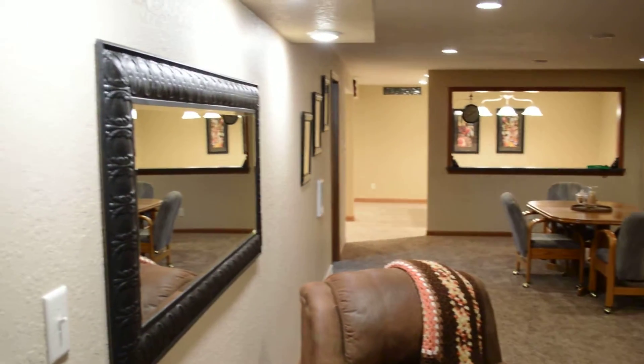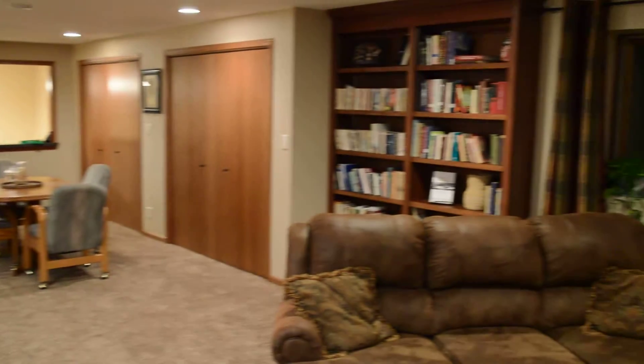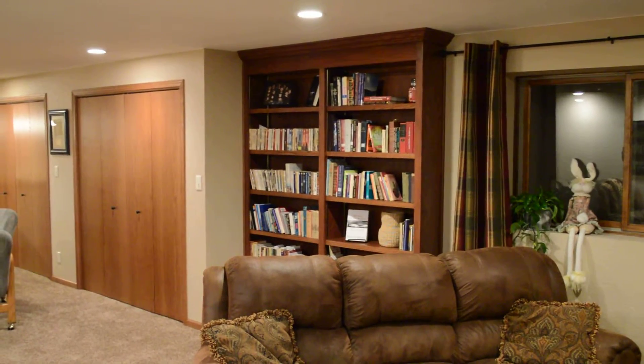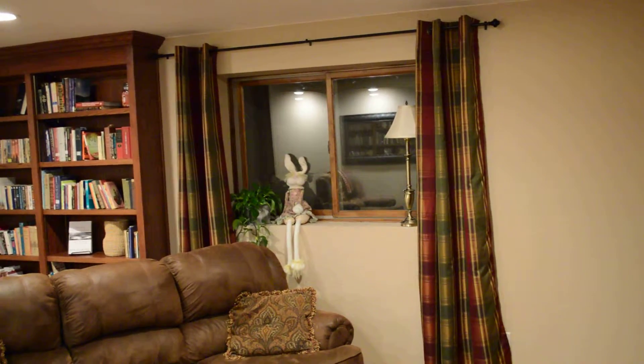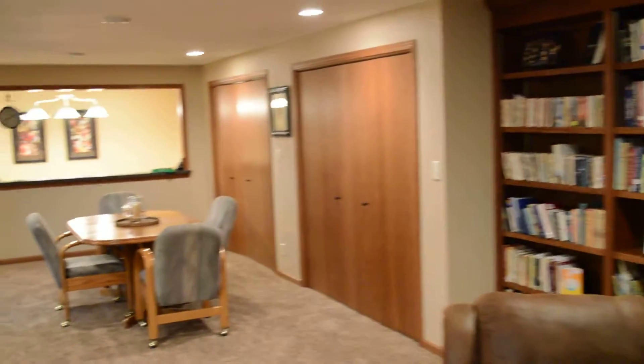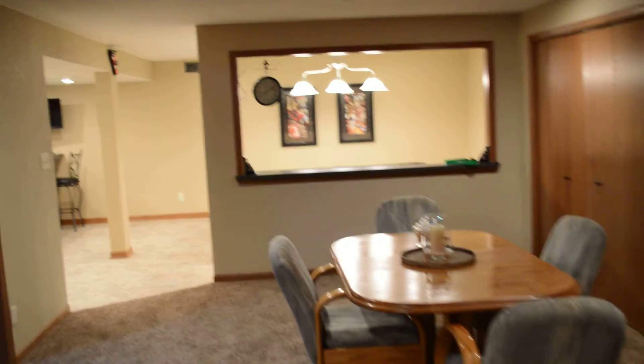My sister put a mirror on the wall there, and this is the bookshelf that Joey just finished, and of course the egress window. Your sister put curtains on that, and then you walk down the middle of the large room.